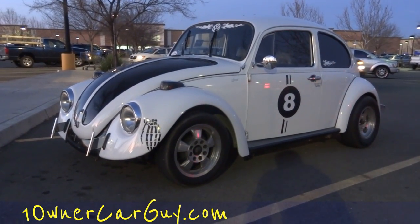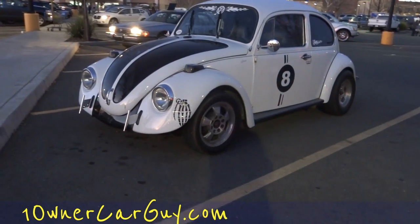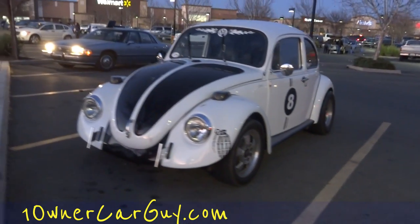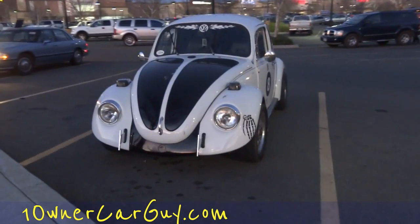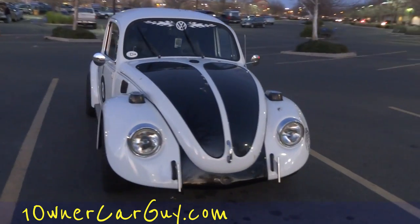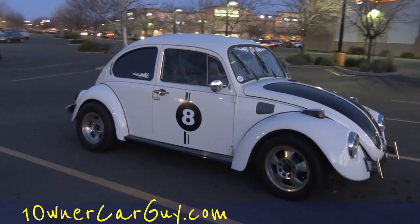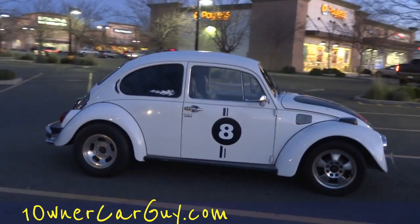OneOwnerCarGuy, OneOwnerCarGuy.com. What I got here for you today is just a cool little bug that I just stopped to take a look at. It's not the exact Herbie the Love Bug replica or nothing — just a nice little clean bug. Looks good, has a nice racing look to it. I just seen it and had to stop and take a little video.